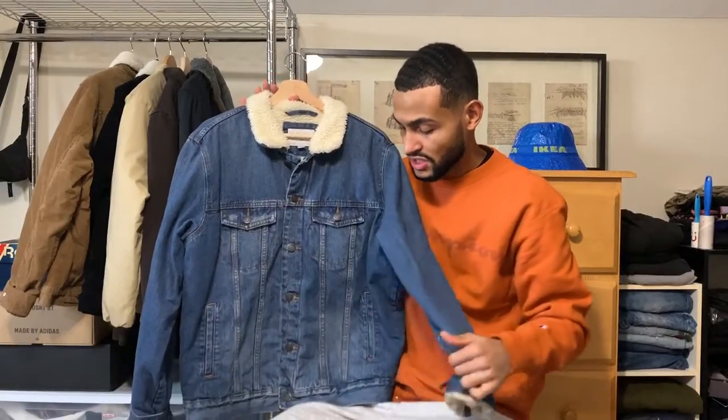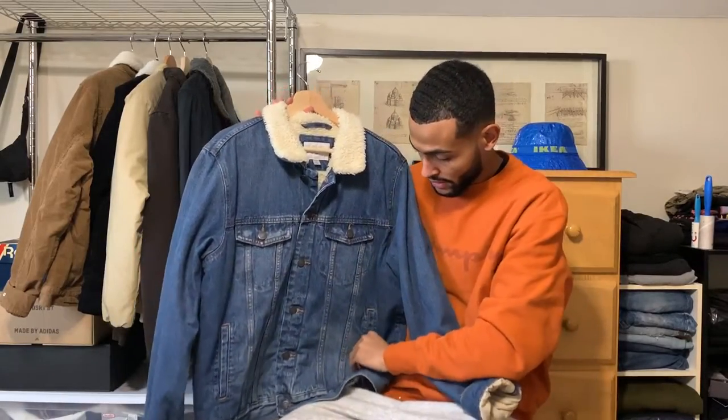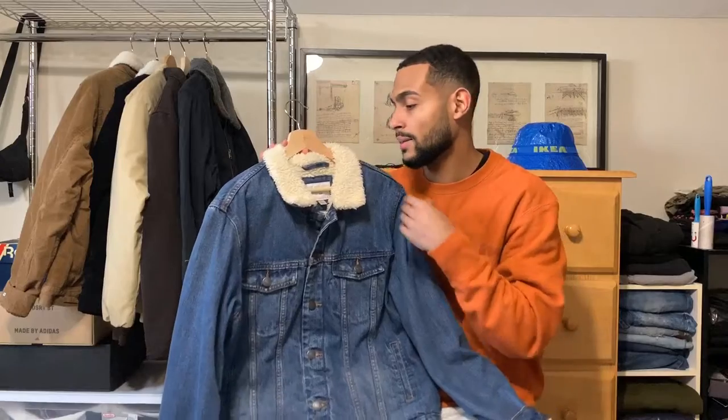Next up is this denim jacket. I got it from Target for around 60 dollars — it has a sherpa lining and it's from the Goodfellow brand, size large. I totally recommend it. It has the same material feel as a Levi's jacket, which is why I liked it, and I didn't have this shade of blue, so in my opinion it was a great cop. I'll throw it on so you guys can see what it looks like.